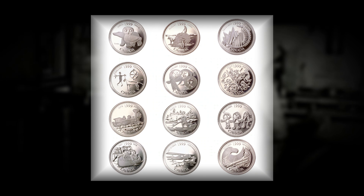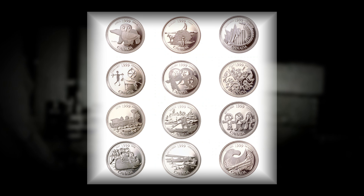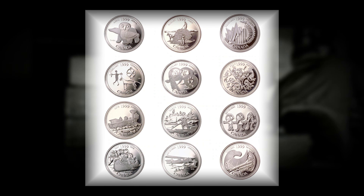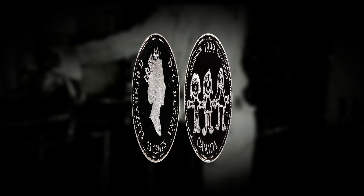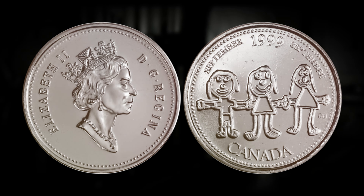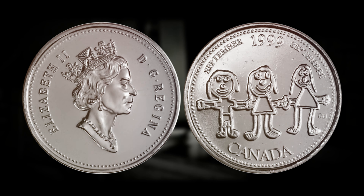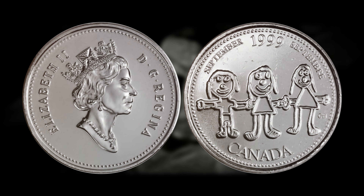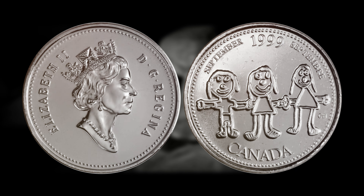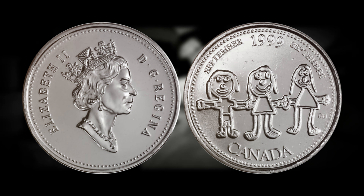At some point during the inception of production for the 1999 September 25 cent coins, an unanticipated twist emerged — the utilization of the obverse die that was designated for the regular caribou 25 cent coins. This departure from the norm instigated the creation of a series of rare mule coins that would captivate collectors and enthusiasts alike. A select number of these unconventional coins dubbed mules found their way into circulation, however the primary destination for these mule coins was within uncirculated coin sets. It is speculated that certain mule coins might have ventured beyond the confines of these sets, potentially entering the hands of unsuspecting members of the public, which only adds to the intrigue surrounding these rare and elusive coins.